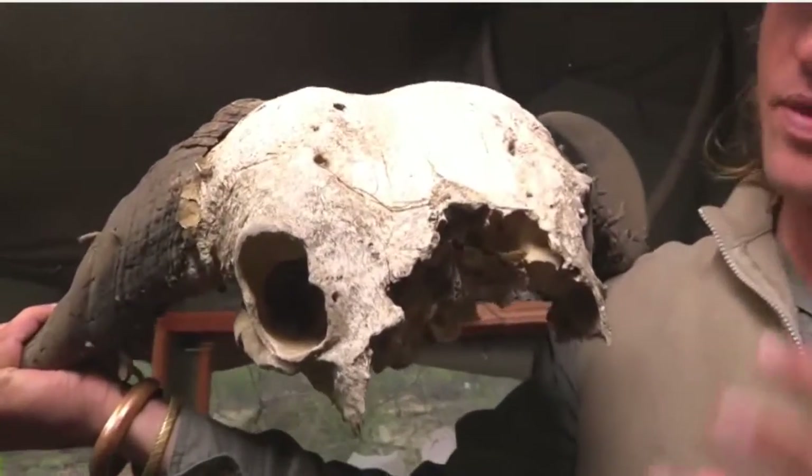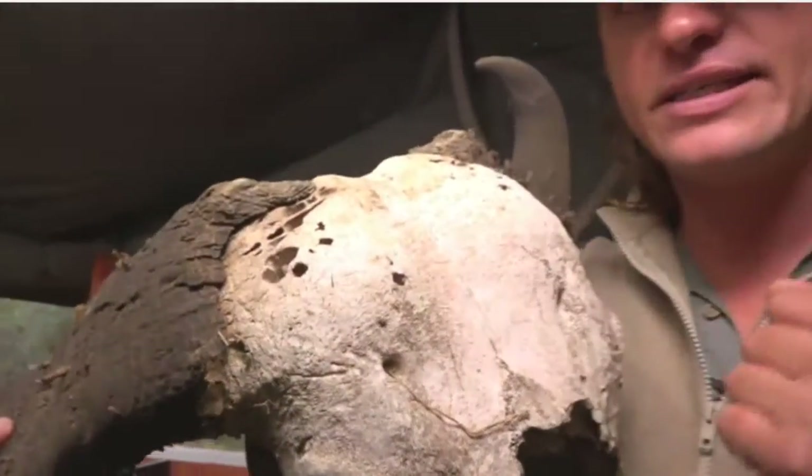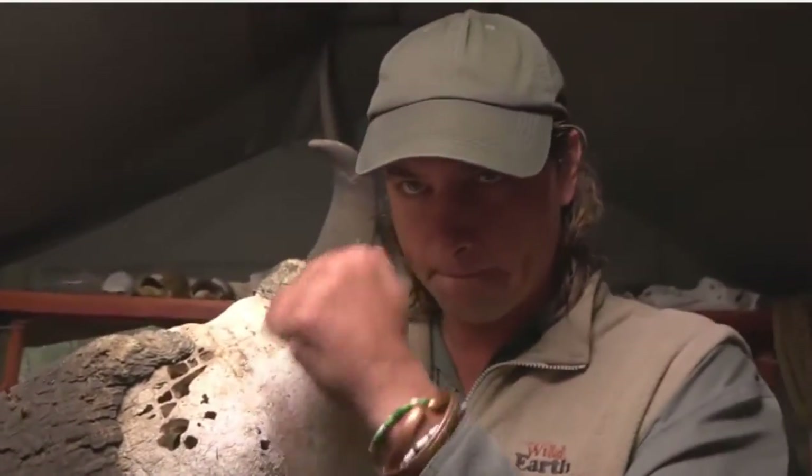The lions would have removed the bottom part and the hyenas would have come and crunched the next part. But there's one place that they can't get to, and that's the brain casing.